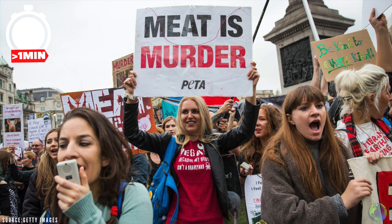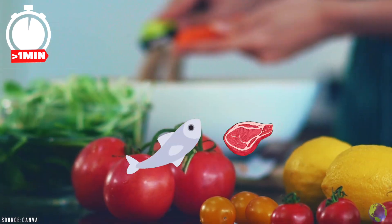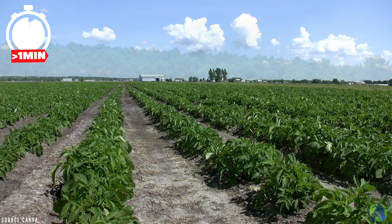Eat less meat. We're not advocating that everyone adopts a meatless diet, but reducing meat consumption can have a really great impact on the planet.